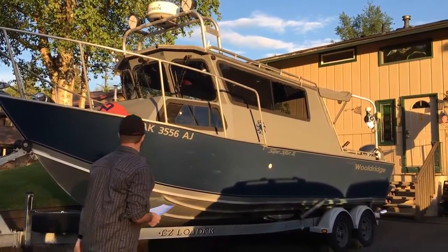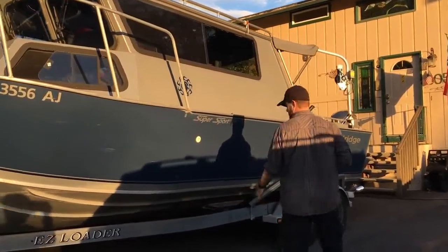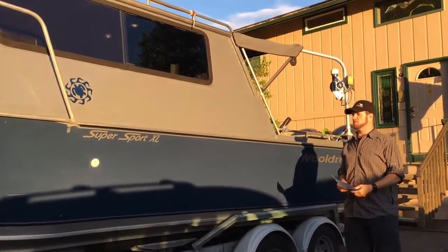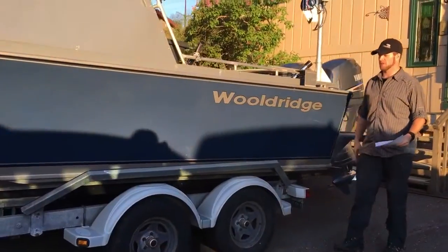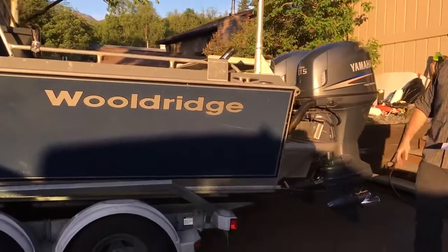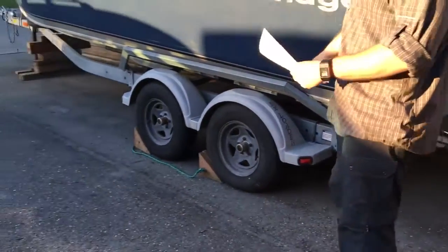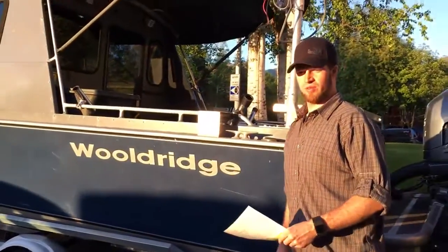You got a spare tire, nice easy loader, galvanized trailer. The thing is super easy to load — we can do it under five minutes with just two people. You just pull it out of the water, line it up here. We put a little paint marker there, just hold it and it pulls out of the water easy. LED trailer lights, oil bath hubs, which is a huge bonus if you know about trailers.